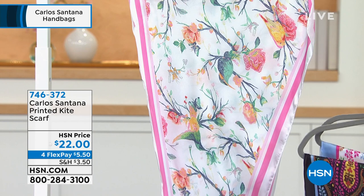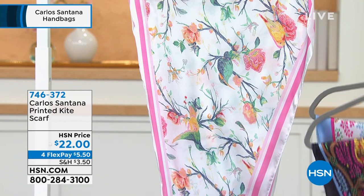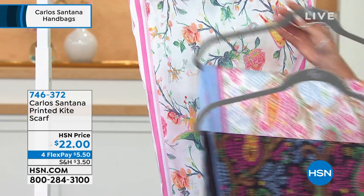And then the bird print — so pretty. This is 100% poly, it's all washable, and I'm going to show you.